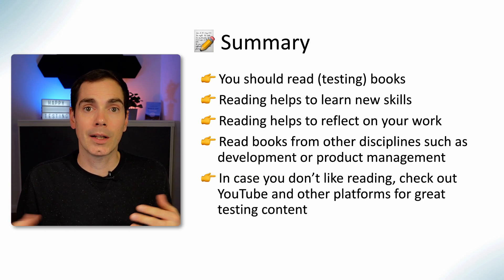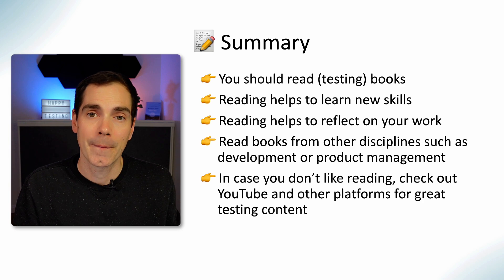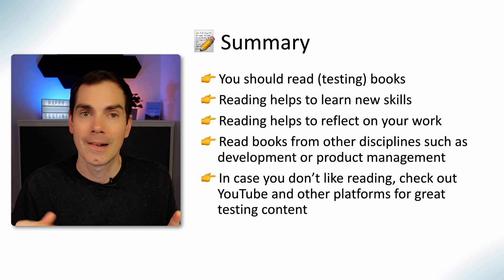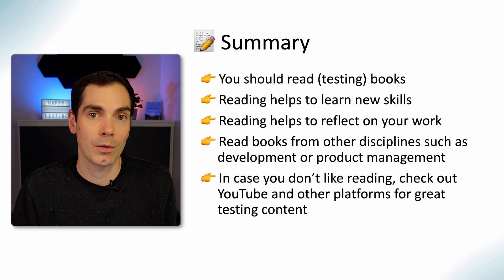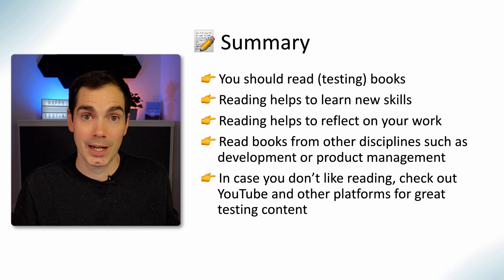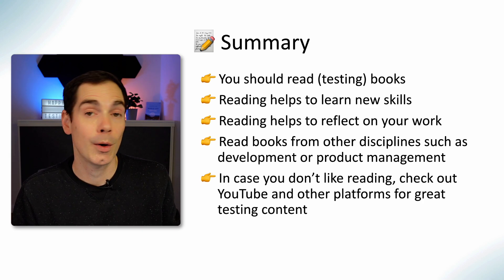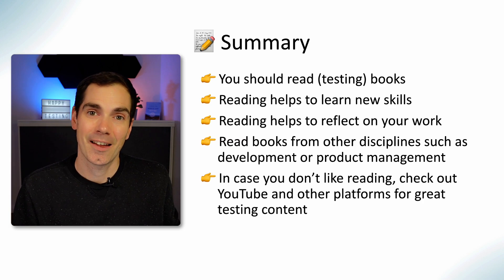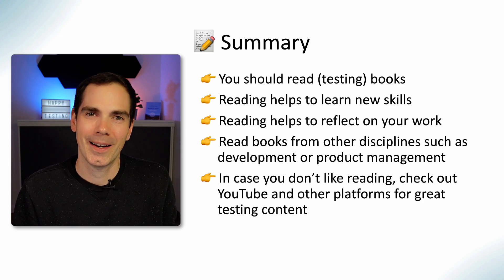If you don't like reading, I know there are people who prefer consuming content like YouTube — like you're doing right now. But there are also great tutorials, blog posts, and podcasts to follow up on if you'd like to learn more about testing or development. Do your own research and find what's best for you. Let me know which books you've read or which books you can recommend — leave it in the comments below. Thanks for coming by, like it, subscribe, and share it — have a great day!